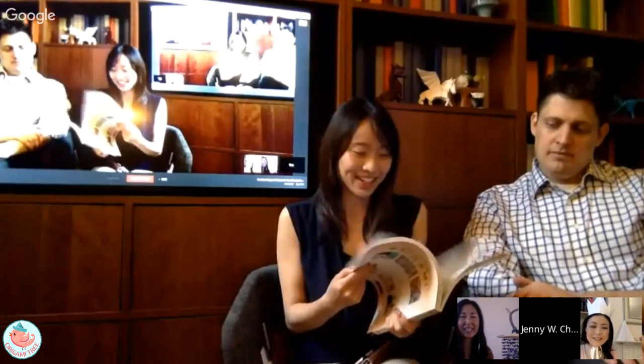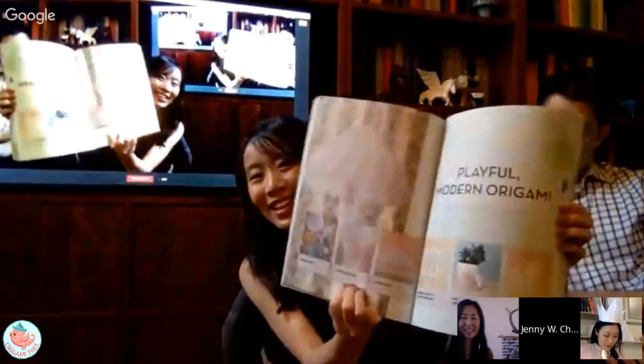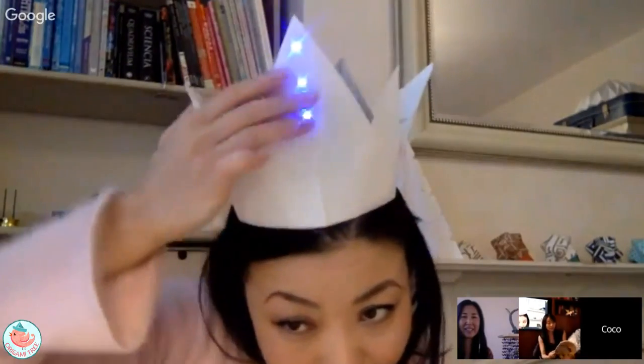I'm going to bring up the book and showcase Coco's section. Oh right here — I love this lamp right here. Here's her section; it's really quite beautiful. And which one is your favorite? My favorite must be this tiara, because it's the mixture of LED light and paper work, and it's wearable. So that combines my three passions in one.